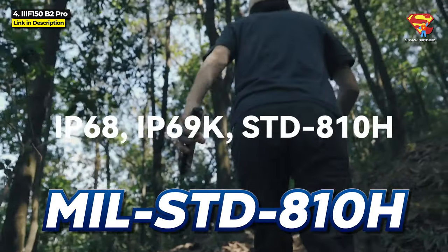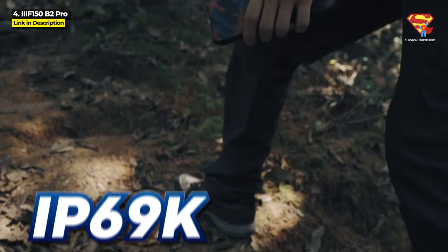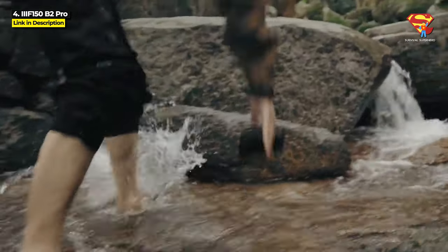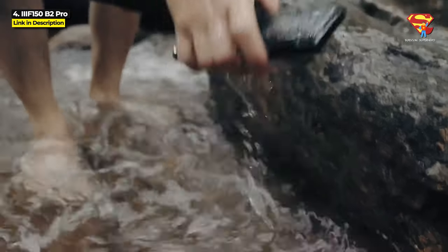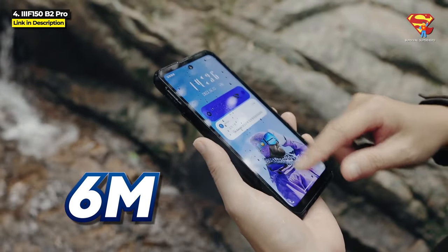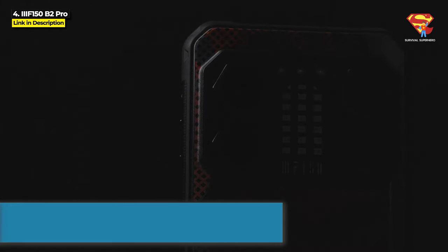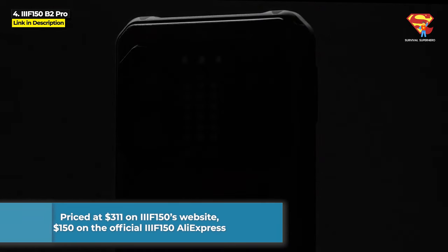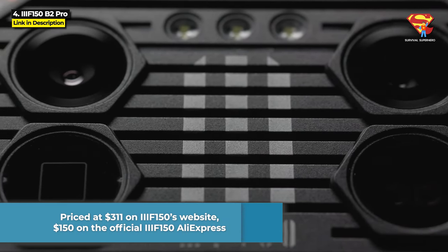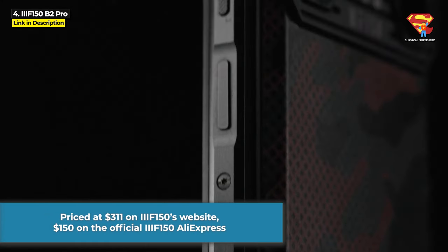The B2 Pro is rated military standard 810H as well as IP68, IP69K, dustproof, and water-resistant. While most other rugged phones can be submerged 1.5 meters underwater for 30 minutes, the B2 Pro can be submerged 6 meters deep underwater for 24 hours. It is priced at $311 on EF-150's website, or as low as $150 on the official EF-150 AliExpress store — hit the links in the description below.